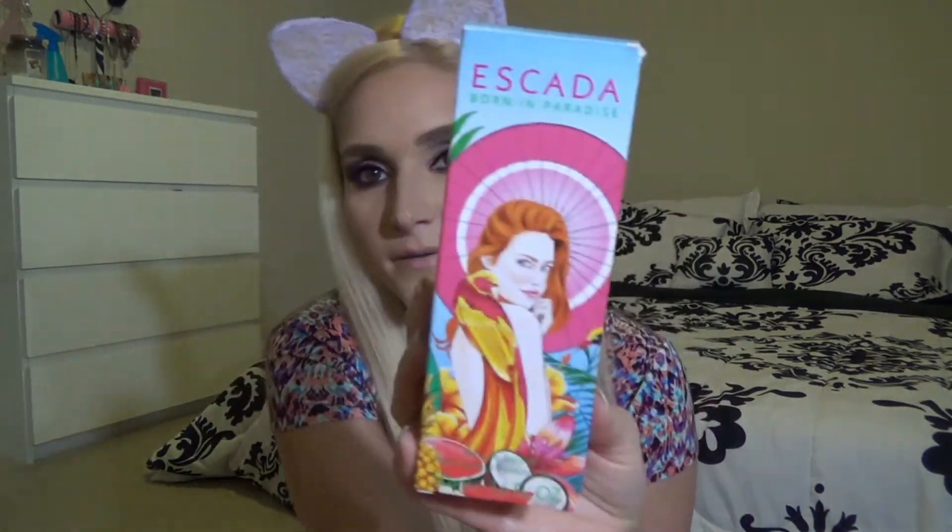I have this little baby bottle of Vince Camuto called Capri — my cousin Alyssa got me that for Christmas. I got this Escada Born in Paradise. My mom got this for me before I got married. It smells so good and I would wear this every day when I first got married. The chick on the front always reminded me of Lana Del Rey. My cousin Lauren got me this Victoria's Secret Crush — it's a little rollerball with pink lace on it. Adorable.